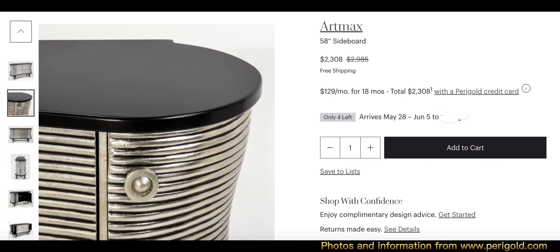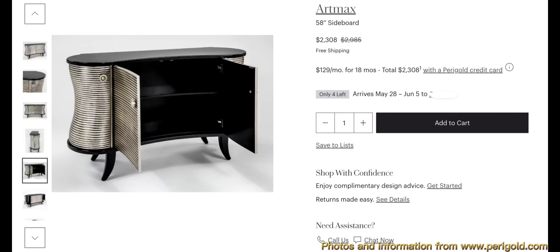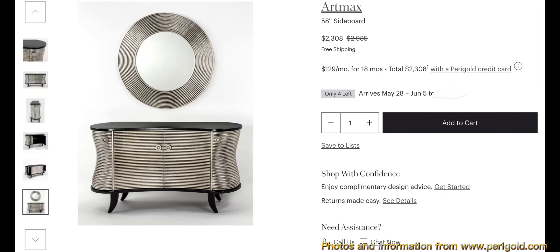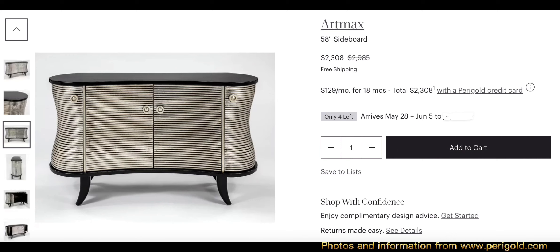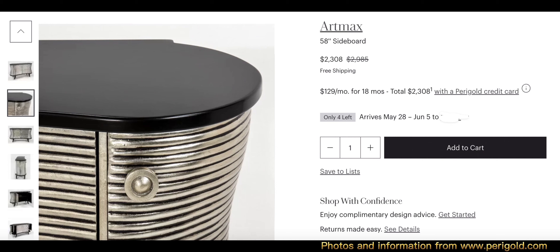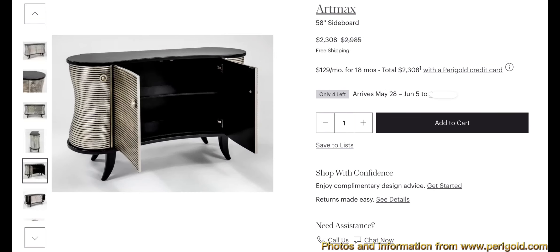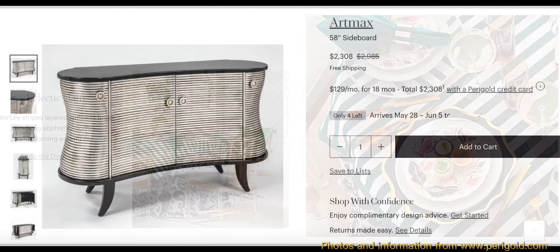The Art Max 58-inch sideboard is a contemporary take on a 17th century bombay chest. It's wrapped in a striped metallic dark kona finish where wood contrasts strikingly with metal. The piece is fully finished on all sides, with saber legs and coordinating metallic door pulls. The look is sleek, timeless, and simply extraordinary — it really caught my eye. The dimensions are 33 inches high, 58 inches wide, and 18 inches in depth. It weighs 158 pounds.